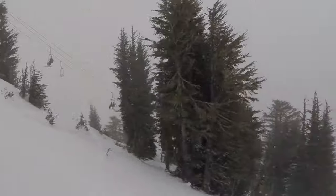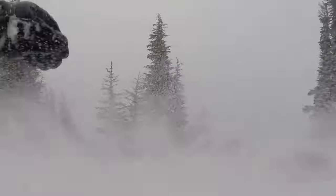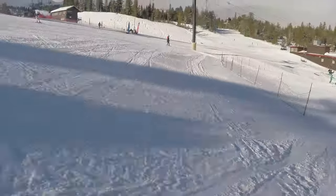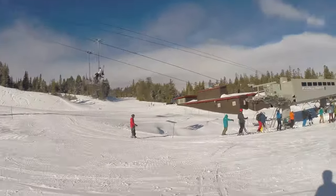Well, that's about it for the Eagle Lodge side of the resort. Go check out parts B, C, and D for the rest of the mountain. As always, please leave any questions down below. Thank you all so much for watching.